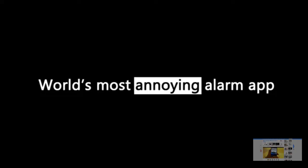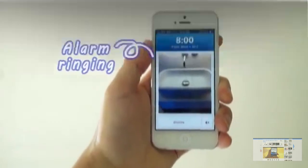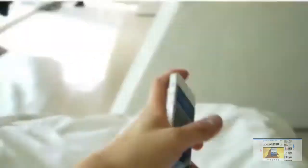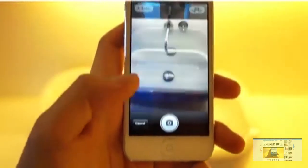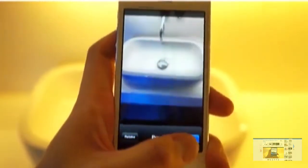At number five I have obnoxiously effective alarm clocks. This is called the Sleep If You Can app and what it does is when you wake up in the morning the only way to actually turn off your alarm clock is if you take a picture of a preset image. What is recommended is that you take a picture of something like the bathroom sink or the shower and that will actually force you to get up in the morning and go to the bathroom and start your day.